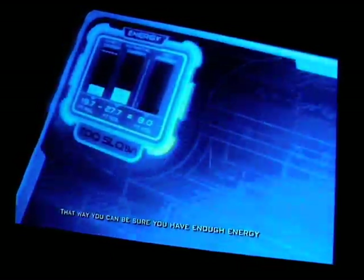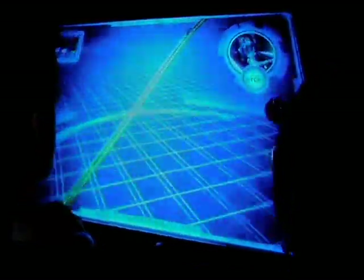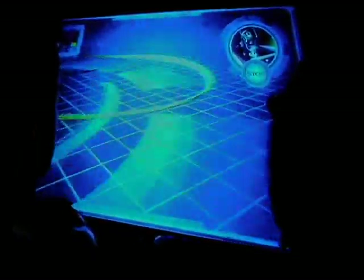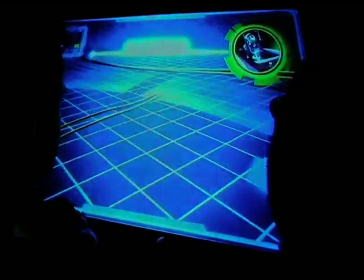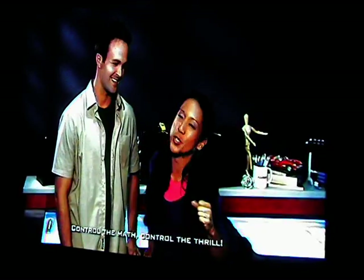What Spence forgot to show you is that you can use math and science to fine-tune your experience. These meters on the left measure how much energy you have, how much you need, and if you have enough to complete the track. That way you can be sure you have enough energy to create a ride that'll really soar. And now it's your turn. When you get to the design table, start by selecting your language and then follow the on-screen instructions. Don't forget to take your Sum of All Thrills card with you — Raytheon made it possible for you to continue your experience when you get home. Do us proud, engineers. You'll do great. And remember: control the math, control the thrill.